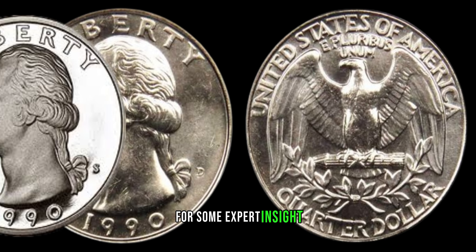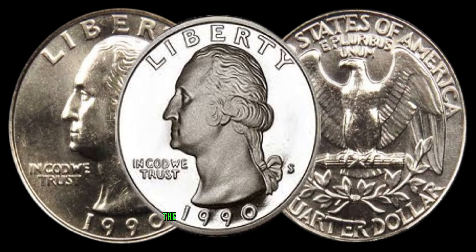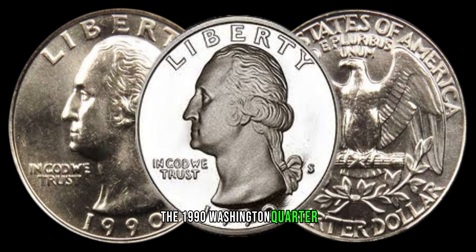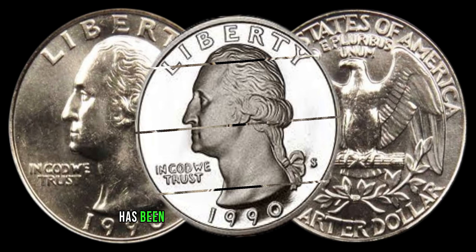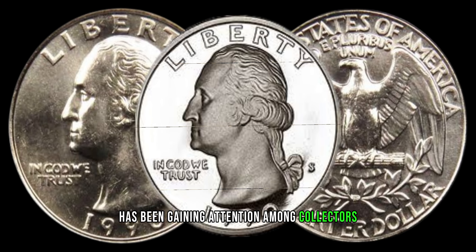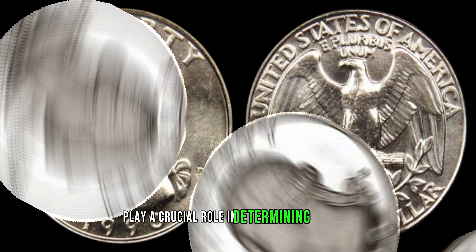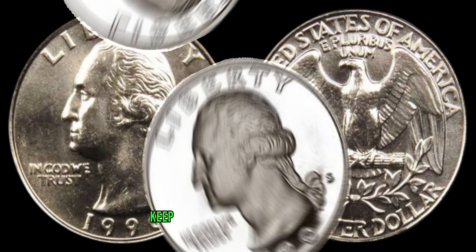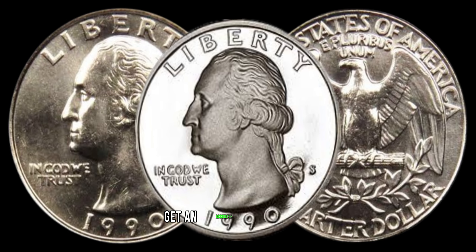For some expert insight, we reached out to numismatic specialist Kassim. The 1990 Washington Quarter, especially in pristine condition or with unique features, has been gaining attention among collectors. Factors like rarity and demand play a crucial role in determining its value. Keep an eye on market trends and consider consulting with a professional to get an accurate assessment.